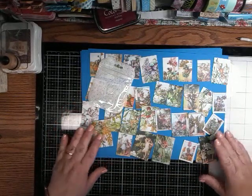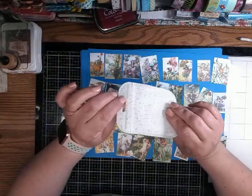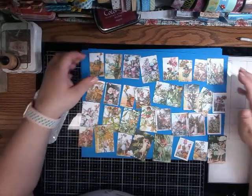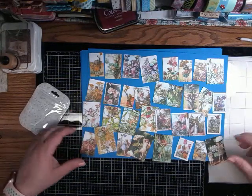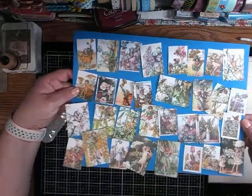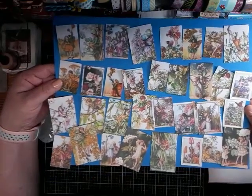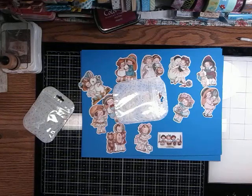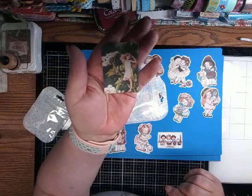Here is my next package. It came in kind of a fabric package. These are all little fairies. I'm not sure how many are in there — there's a bunch of them. They are also stickers. They are very cute. This little girl is so adorable.